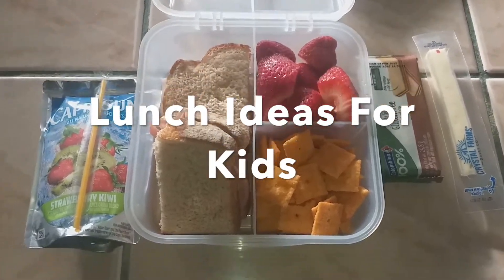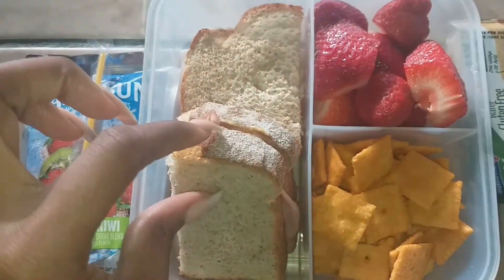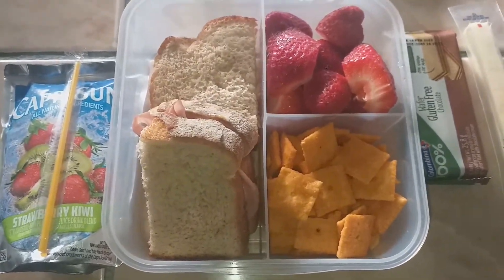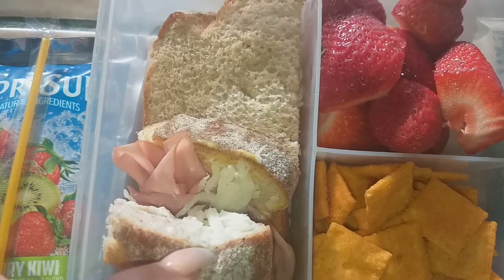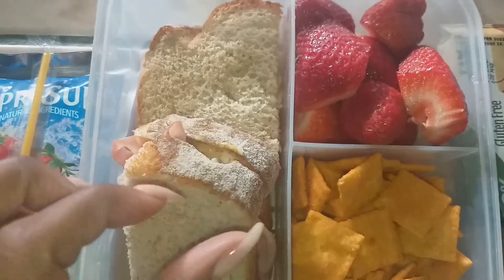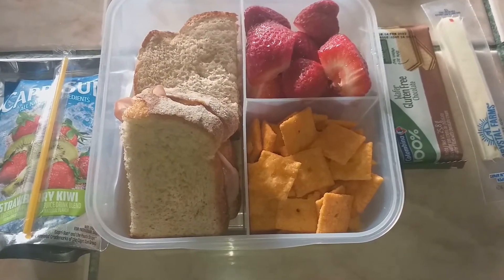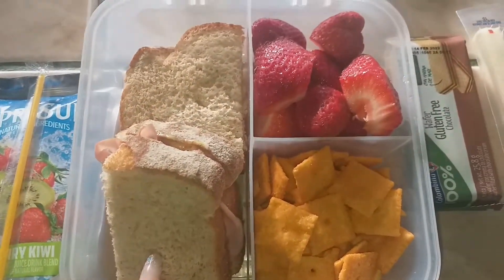For lunch today my son is taking a Capri Sun and a turkey sandwich — super thinly sliced honey roasted turkey. He doesn't really like the mayonnaise I have on hand, so he has ranch on one side, honey mustard on the other side, and some mozzarella cheese because I don't have any cheese slices.